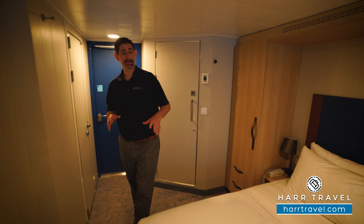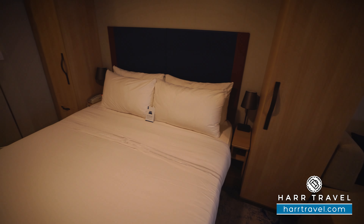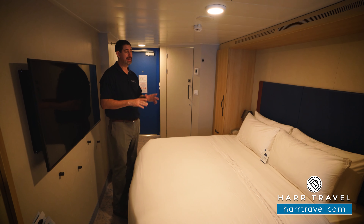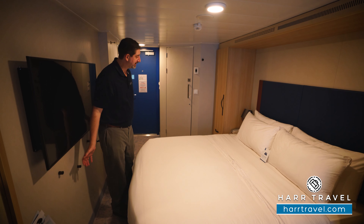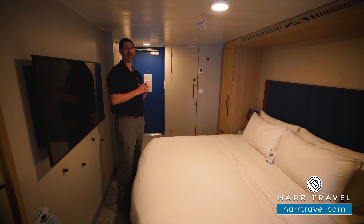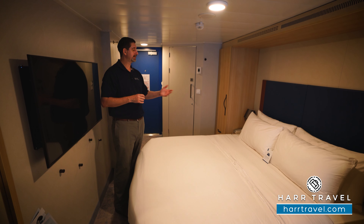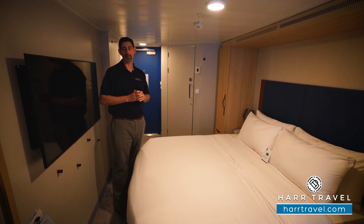As we head further in, you've got the bed in what they call their Royal King size configuration right now, which can separate into two twins if you prefer. One really nice touch is that in addition to having a ton of room underneath for storage, you also have a lamp on each nightstand with a USB plug, so you can charge your device, plug in a CPAP, or anything you need an outlet for.